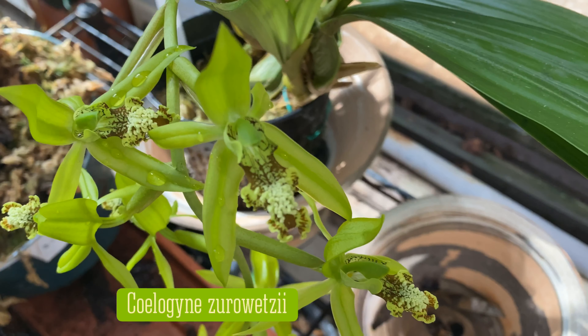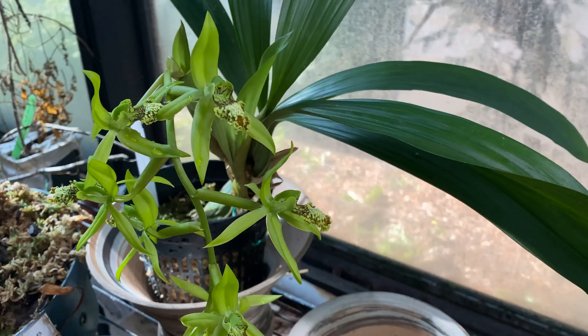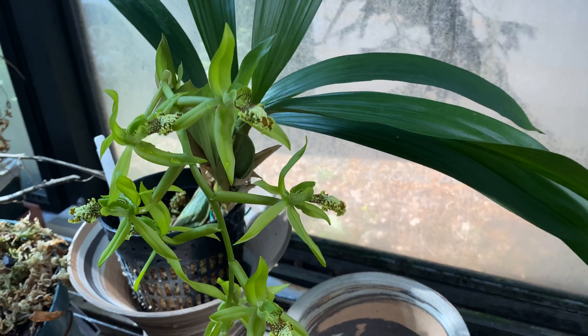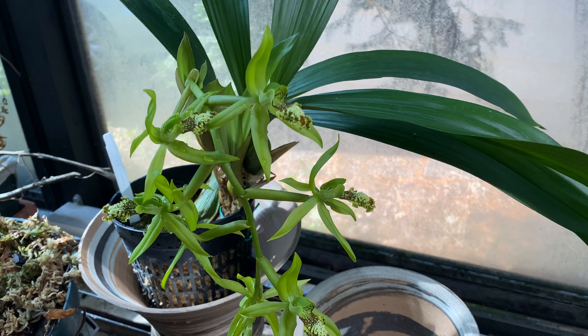That's a real spiccata. And everyone, I appreciate you watching our video. Enjoy your orchids, everyone. Bye.